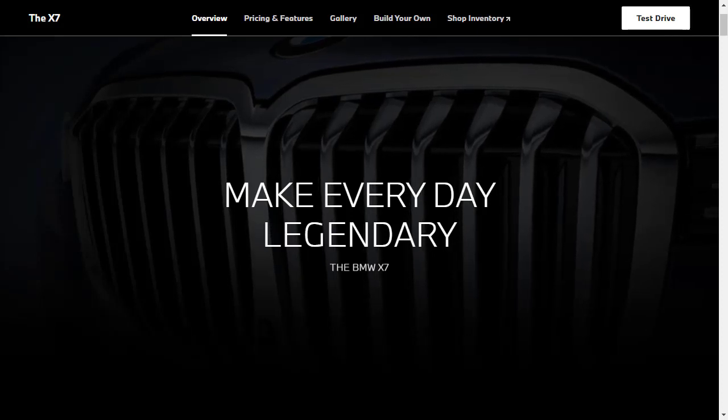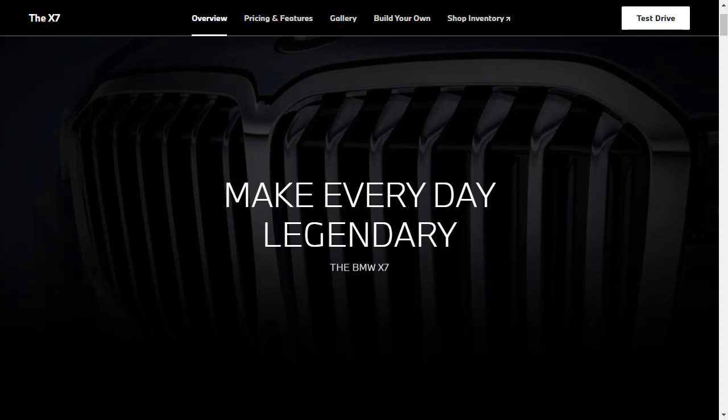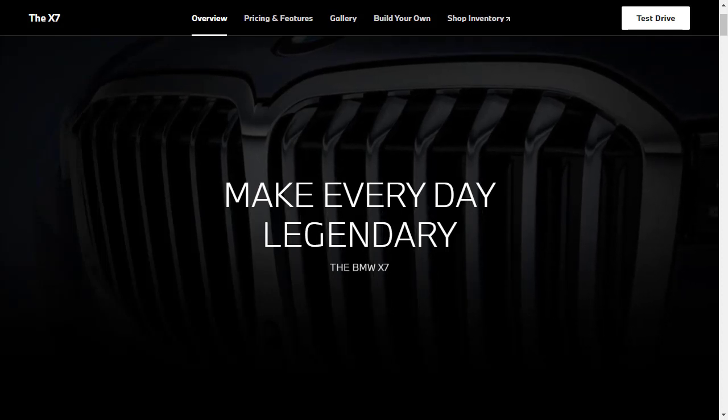Hi, welcome, thanks for joining me. On this episode of Builds Your Own, we're going to build, price, and option a 2021 BMW X7 M50i, as well as learn about the features and other configurations.